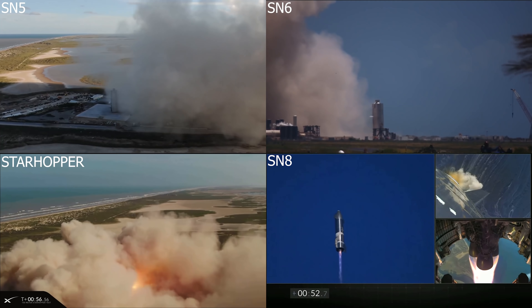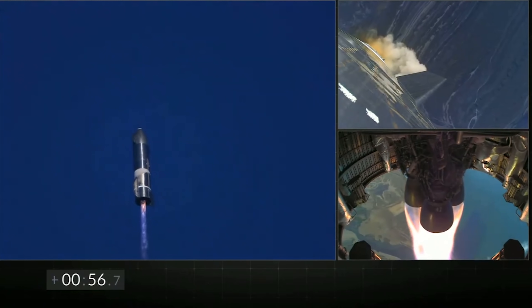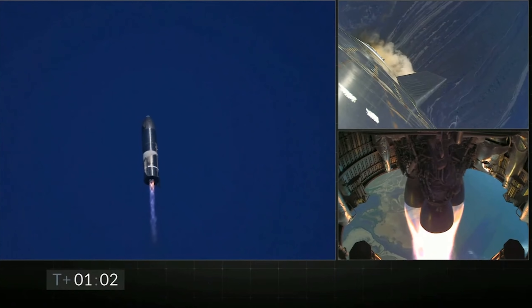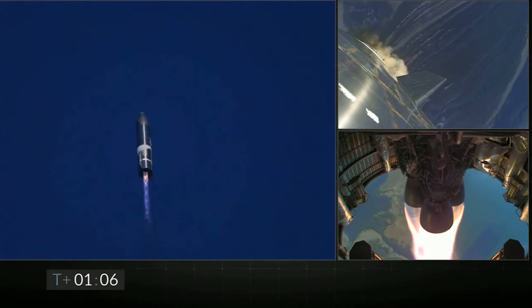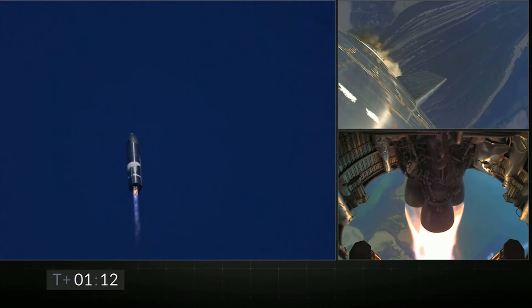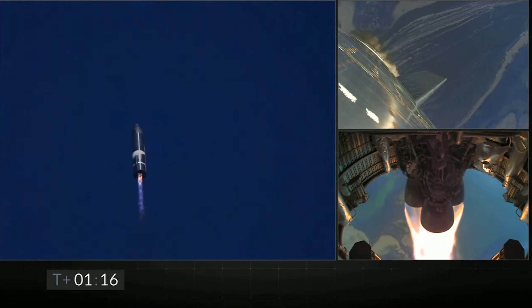The frost on the outside of the Starship is a really good indicator of where the propellant is inside the tanks. The bottom smaller ring is where the liquid oxygen is stored, and the larger ring above that is where the liquid methane is stored. The three Raptor engines use a combination of supercooled methane and oxygen to provide such a powerful thrust that's able to propel the entire structure high up into the sky.